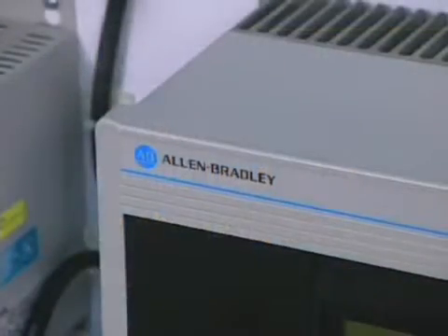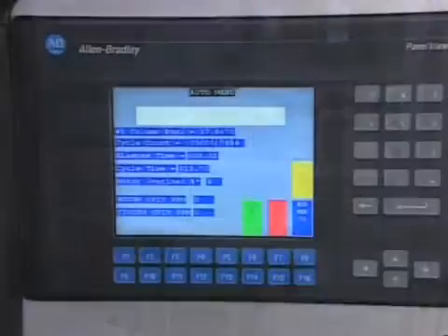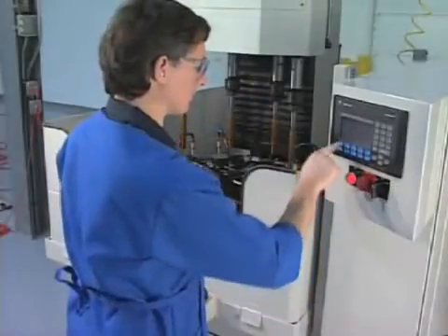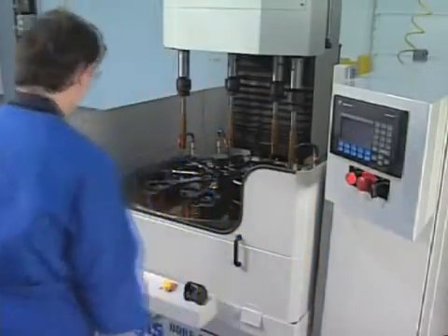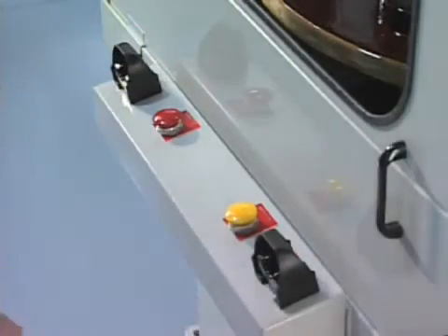All Angus machines feature Allen-Bradley controls that include teach programming and storage for up to 99 programs. Customers may specify other control manufacturers if desired. Each machine also features dual opt-to-touch cycle initiation buttons with cycle times as short as 4 seconds.